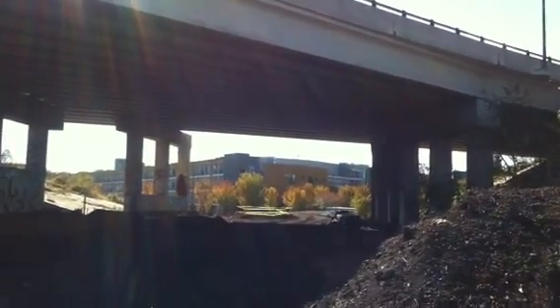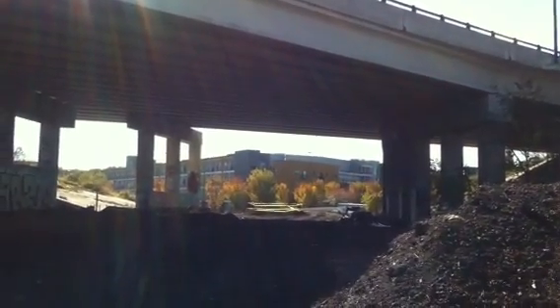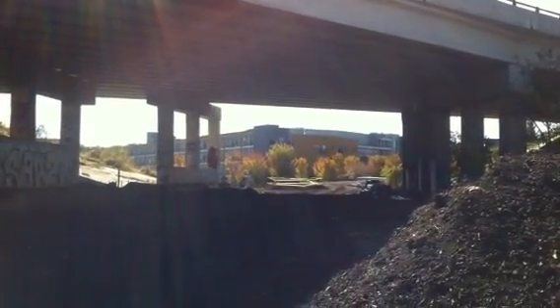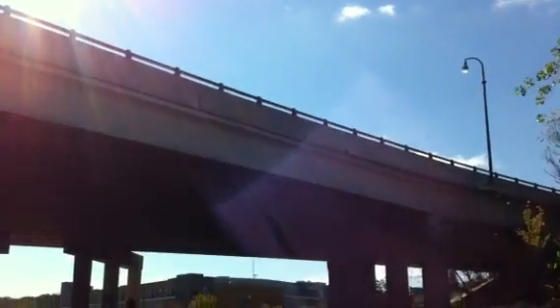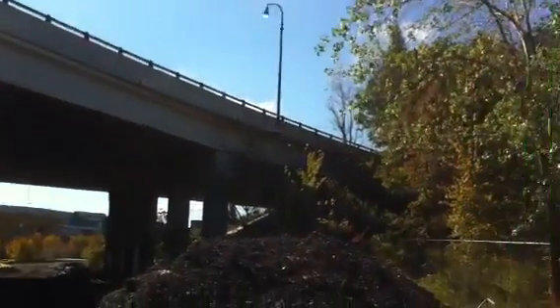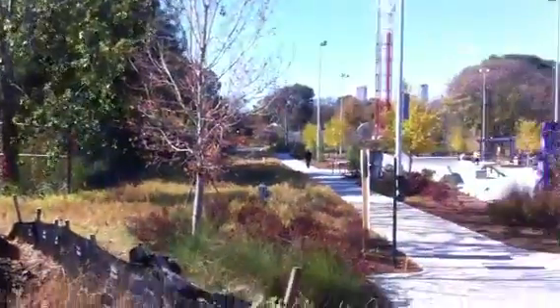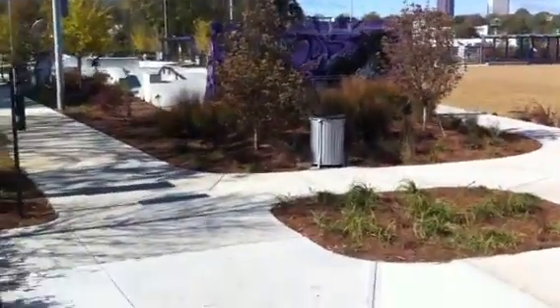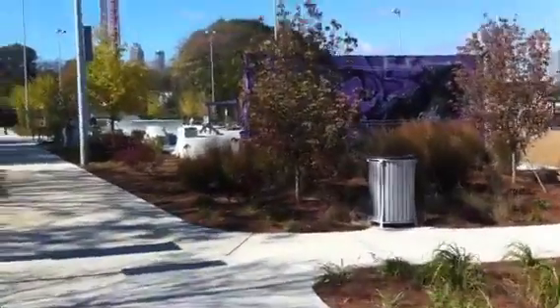A few days ago we posted an update on the Atlanta Beltline's progress on the Eastside Trail and we were at Edmond Park Village, which you can still see right there. Just this time we're on the other side of Freedom Park, the Freedom Parkway Bridge, which actually many of you have probably driven over hundreds of times. We're going to take a look at the Historic Fourth Ward Skate Park. I'm going to step over a mound of mulch here while they're working on the connecting trail.